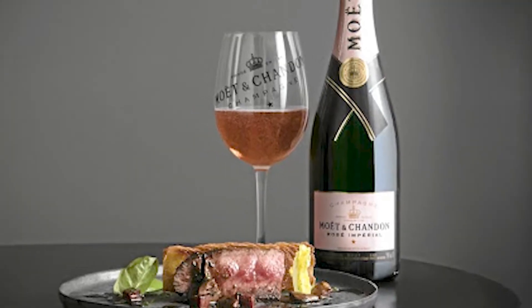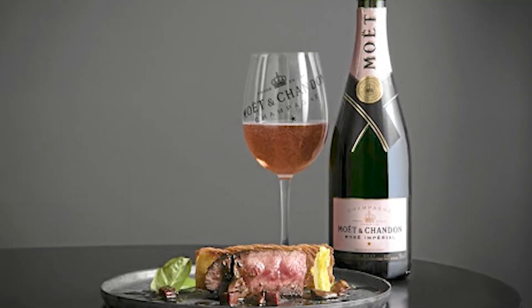And with rosé, you can open up the world of red meat. You can have a beautiful grilled steak with rosé champagne, because you have a part of red wine in the blend that allows you to pair with red meat. And the gamy notes of red meat can reveal the tannins of your rosé champagne.